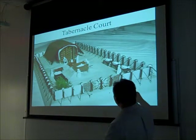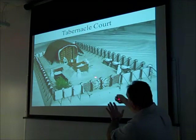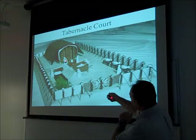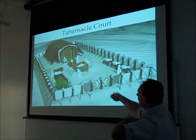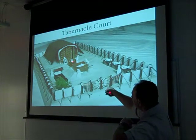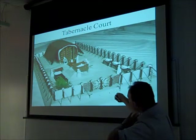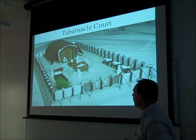Here's another layout. This would have been the entrance here. Coming in, notice they have the priest over here and the high priest over here wearing his robe. When they come in, the very first thing they would have seen would have been the bronze altar, then the bronze laver, and then the tabernacle. Just get this imagery in your mind, because we're going to see this again.